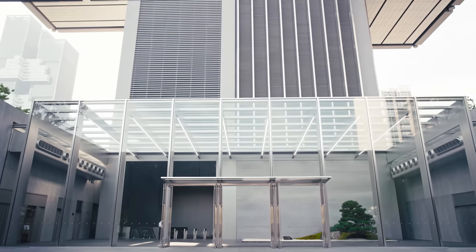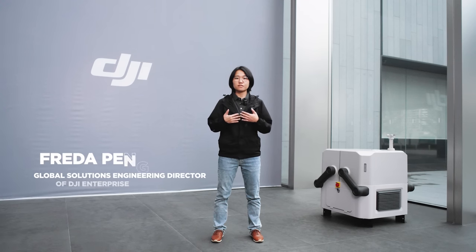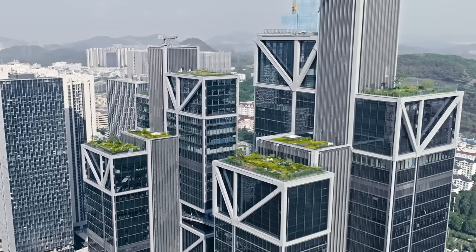Hello, welcome to SkyCity, DJI headquarters in Shenzhen, China. My name is Freda. I'm leading the global solutions engineering team in DJI Enterprise.